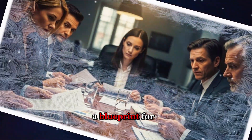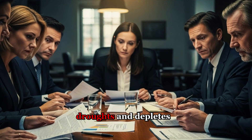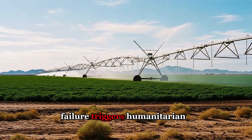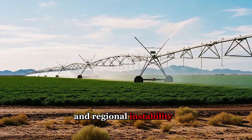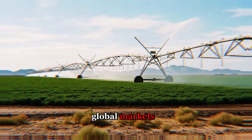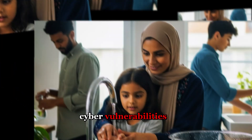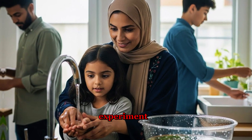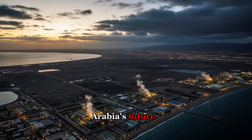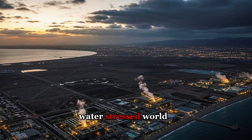Success could provide a blueprint for water-scarce regions worldwide as climate change intensifies droughts and depletes freshwater sources. Failure triggers humanitarian catastrophe, economic disruption, and regional instability that ripples across global markets. Will innovation conquer scarcity, or will brine-choked seas, cyber-vulnerabilities, and unsustainable consumption doom the grand experiment? The stakes define not just Saudi Arabia's future, but the future of how humanity survives in an increasingly water-stressed world.